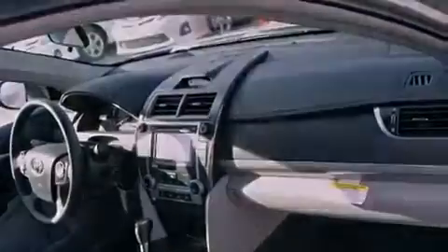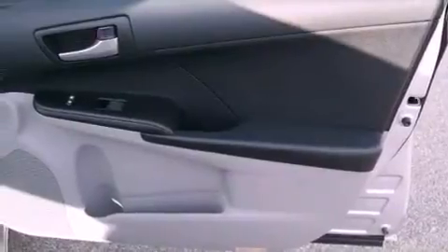An anti-lock braking system, side impact airbags, latch ready child seat anchors, a power driver's seat, and folding rear seats.